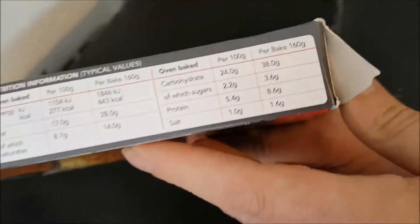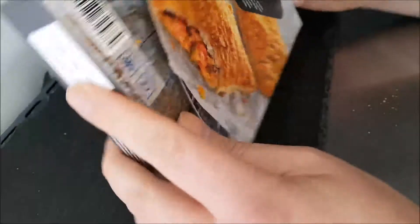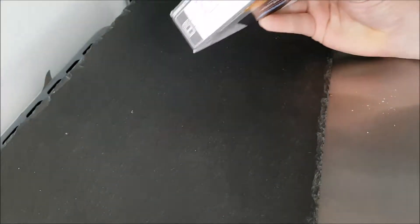I usually like to show the ingredients and the nutritional information — a little easier to read. It's a limited edition. I went down and got some of these the other day.